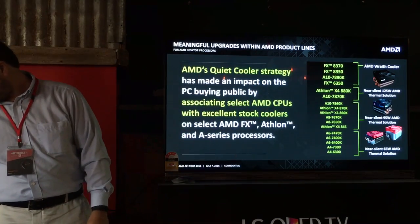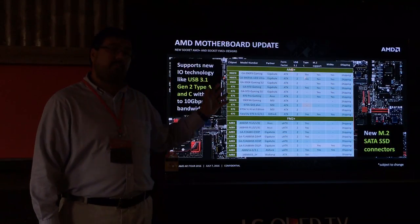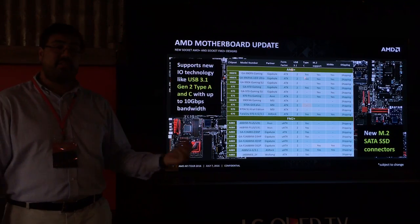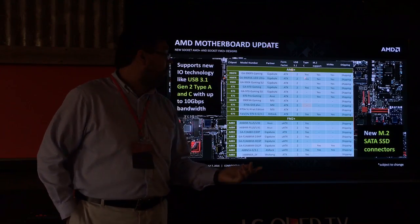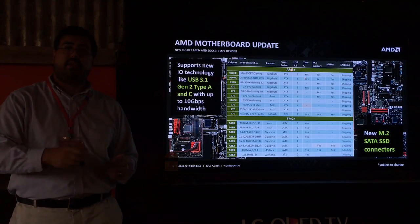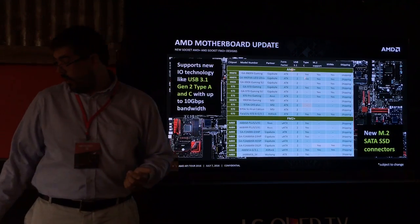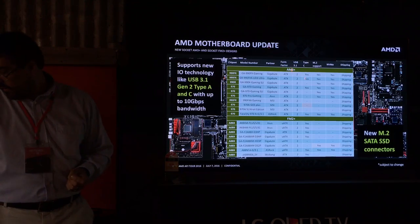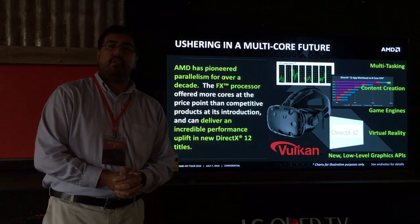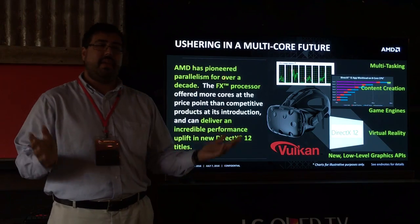We also heard there was room to improve on the motherboard side. We've seen nice updates this year with new technologies like USB 3.1 Gen 2 Type-A and Type-C connectors, and M.2 SATA SSD with NVMe support — so you can use the same SSD from a high-end notebook straight in the desktop, making upgrades simpler and easier.